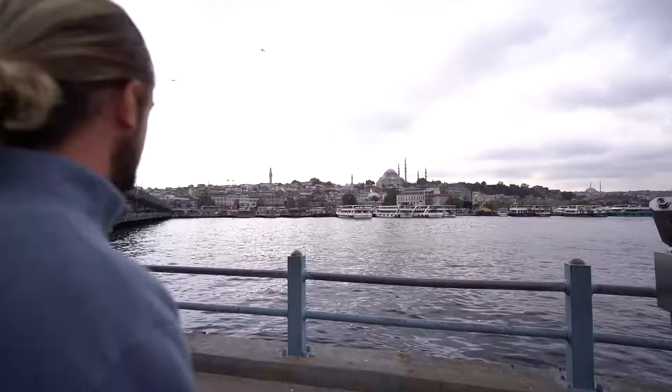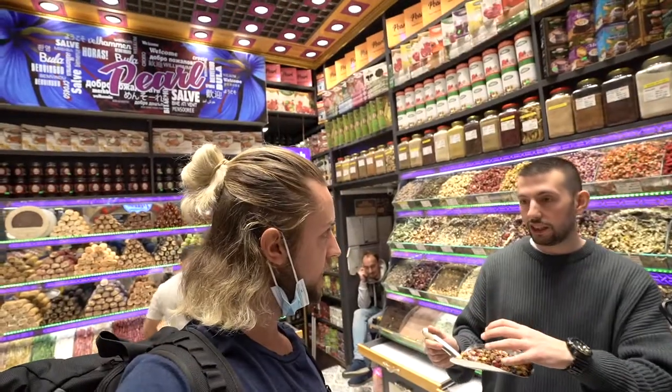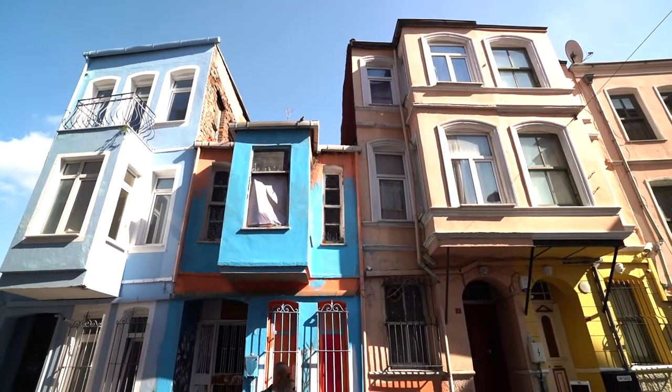Good morning guys and welcome to the second full day in Istanbul. I'm feeling really good this morning. Literally had the best first day in Istanbul yesterday — if you haven't checked out that video, I will link that down below. Go and watch that before you watch this video. In today's video we are going to be exploring the Blue Mosque, we're going to head to the Balat neighborhood, which is very Instagrammable with very colorful houses, and then we're going to spend the afternoon on the Asian side of Istanbul. It's a beautiful sunny day.